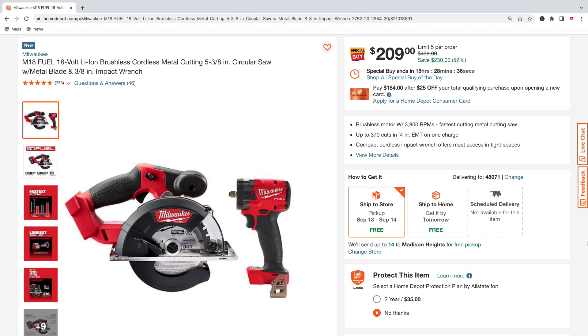Here we got the M18 metal-cutting 5-and-3/8 inch circular saw with metal blade and a 3/8-inch impact wrench. You can pick this up for $209, regularly $439 — total savings of $230.